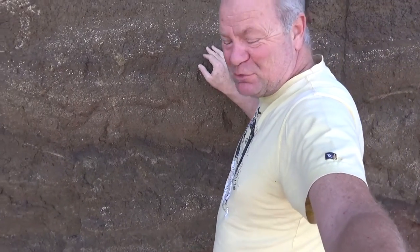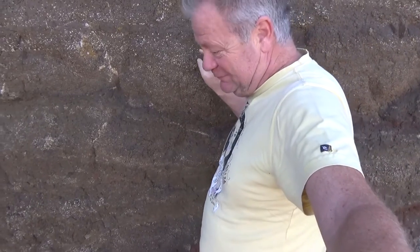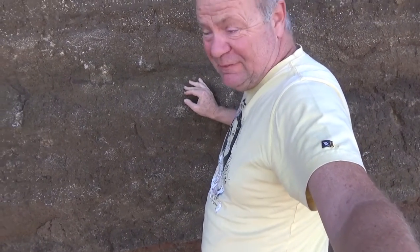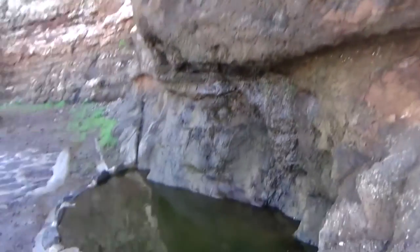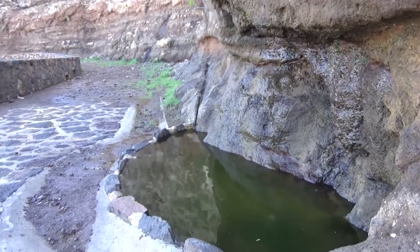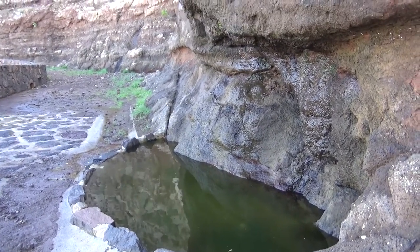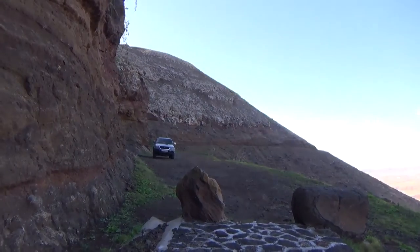Getting very close now. Have to shout otherwise I'm sure you won't hear me. Make sure we don't fall in. There it is. Impressive, eh? As you can see it was a pretty treacherous journey.